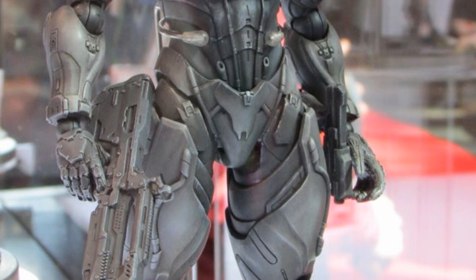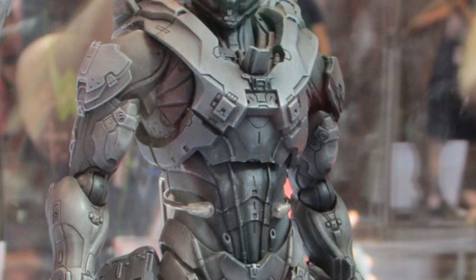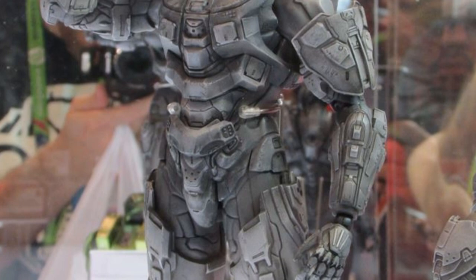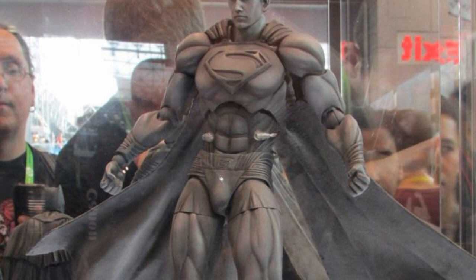The first thing I want to look at is the Play Arts Kai display for Master Chief and Locke. These guys both look really good. They still have a little bit of stylization to them, but for the most part they're very accurate and they look a lot less elongated than some of the Play Arts Kai figures. The armor looks good and most of the range of motion looks good too, so I'm hopeful these are going to turn out nicely.